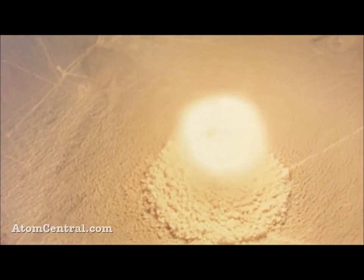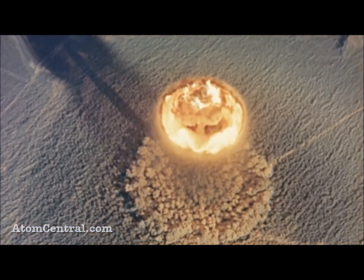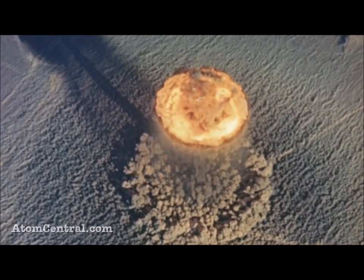First of all, let's ask a question: What is the difference between an atomic bomb and a hydrogen bomb? The main difference is that one relies on fission reactions, while the other relies on fusion reactions. An atomic bomb relies on nuclear fission.